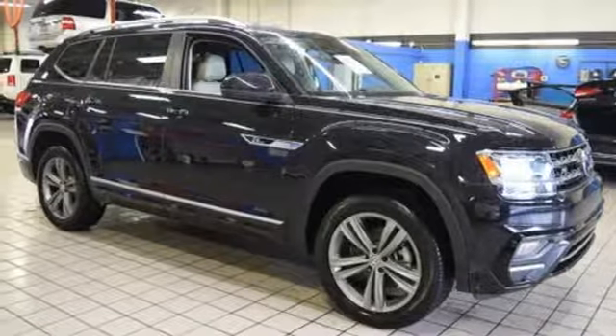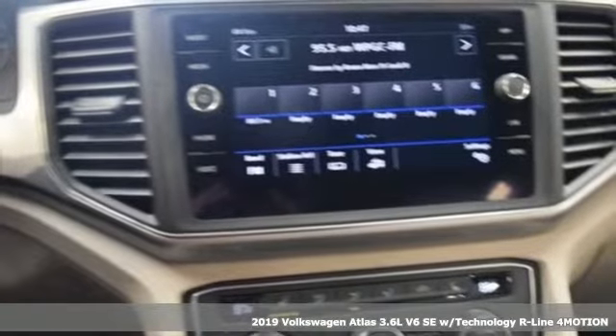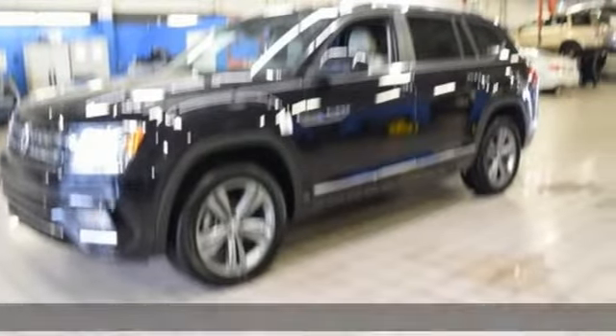Here's a new 2019 Volkswagen Atlas. Volkswagen — performance you'd expect with the precision of German engineering. It's well-equipped with the features you need.